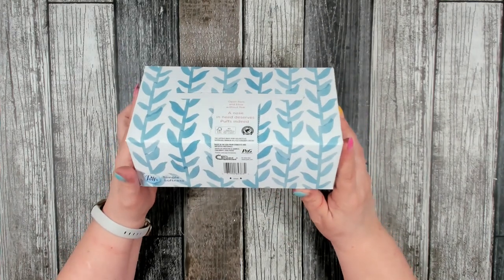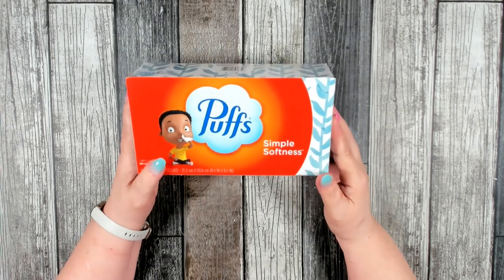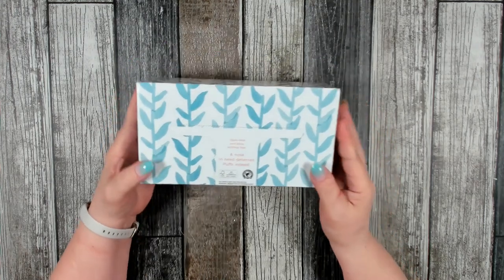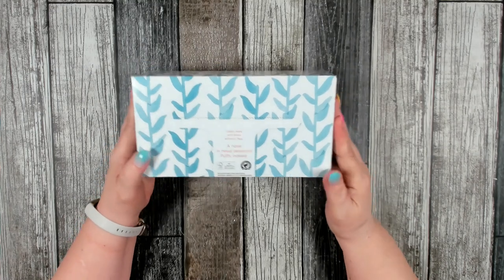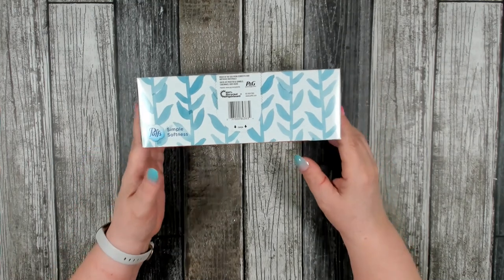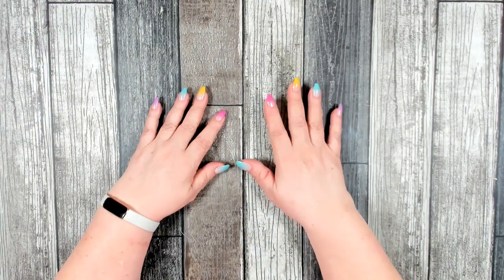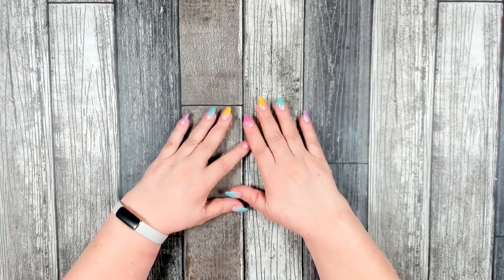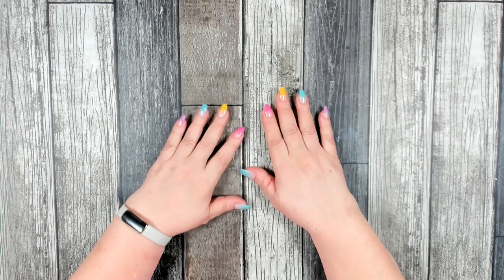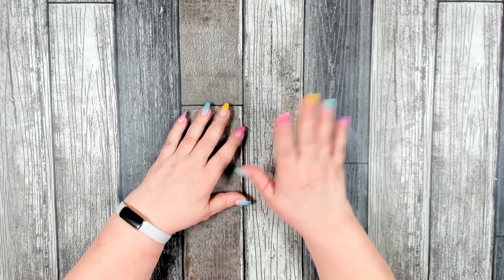I also picked up several more boxes of tissues — this is the Puffs brand. We were going through a box a day when we were both sick, so we went through everything I had and I needed to restock. I'm really glad this is the Puffs brand because they're a little softer than the other ones they normally carry. Thank you so much for stopping by — I hope you enjoyed today's Dollar Tree haul. If you like hauls and craft tutorials, check out these videos. Have a great day and I'll catch you in the next one!